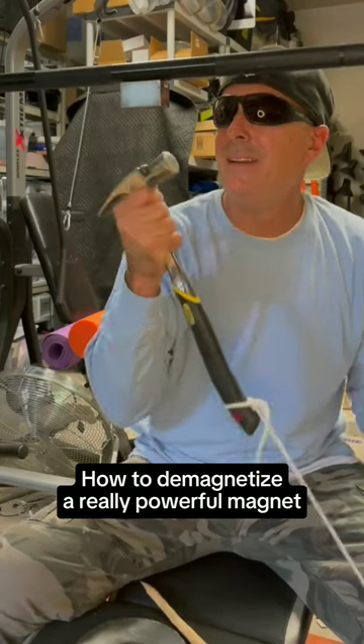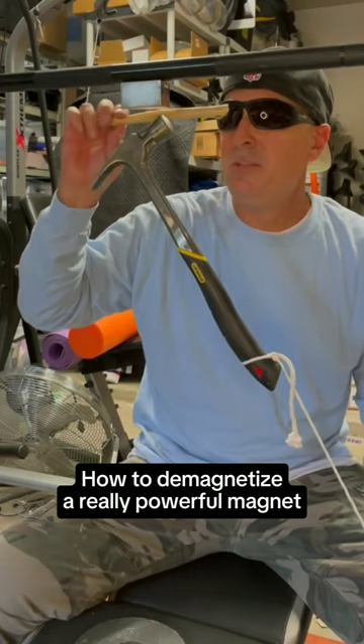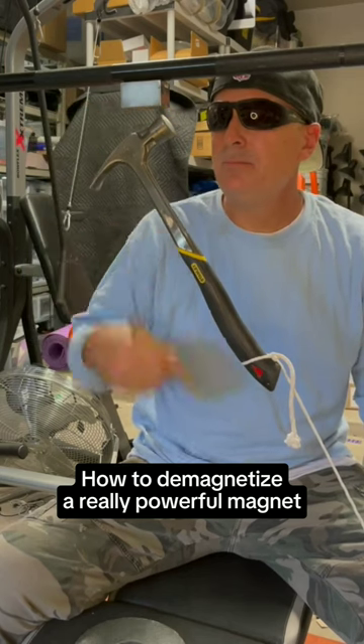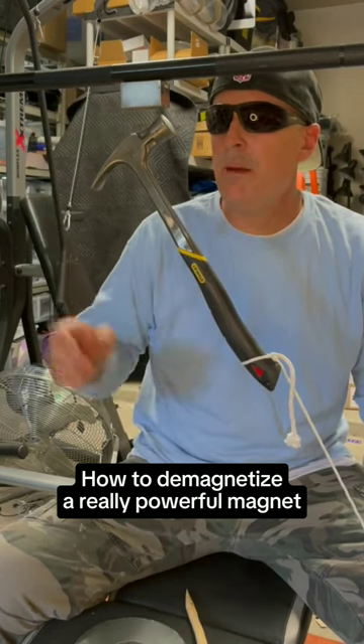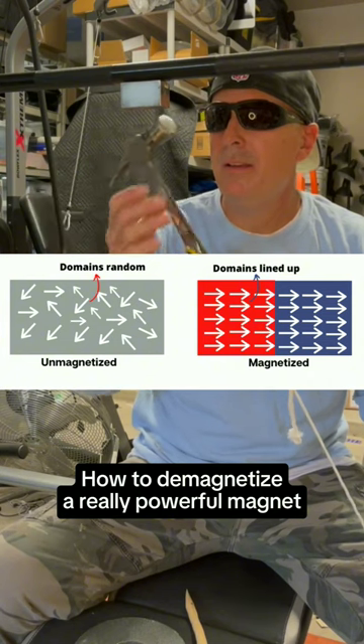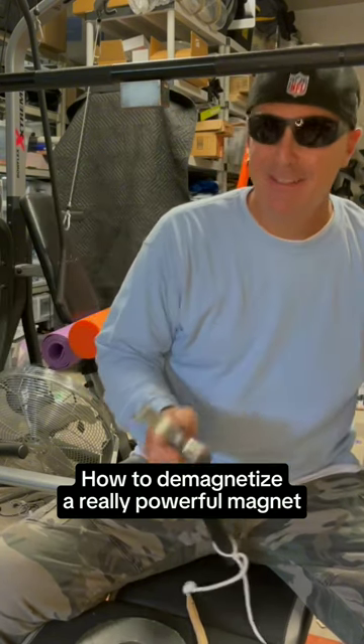Can you make a magnet malfunction using only sunlight? A permanent magnet can be demagnetized via a sharp hit from a hammer. When a strong impact occurs, the alignment of its magnetic domains becomes disordered or disorganized, causing it to lose its magnetic properties.